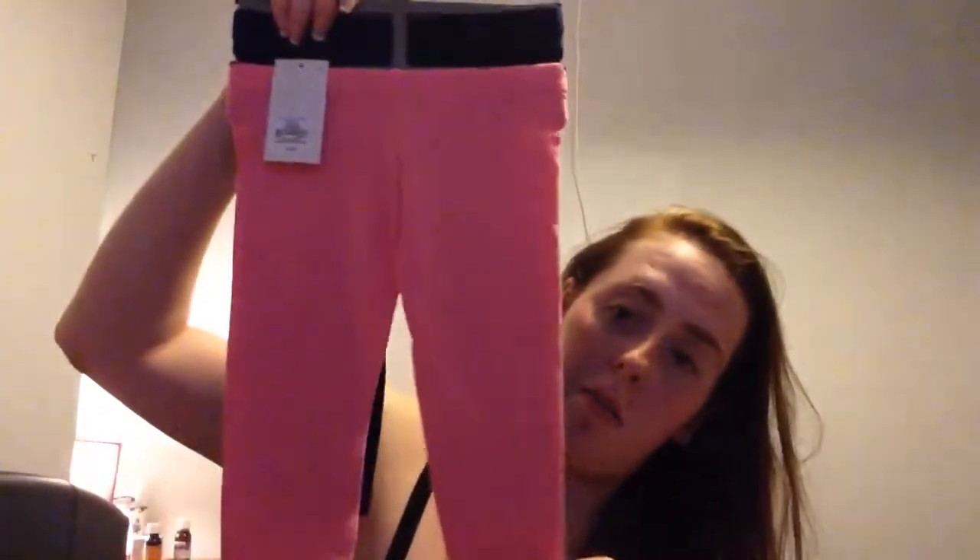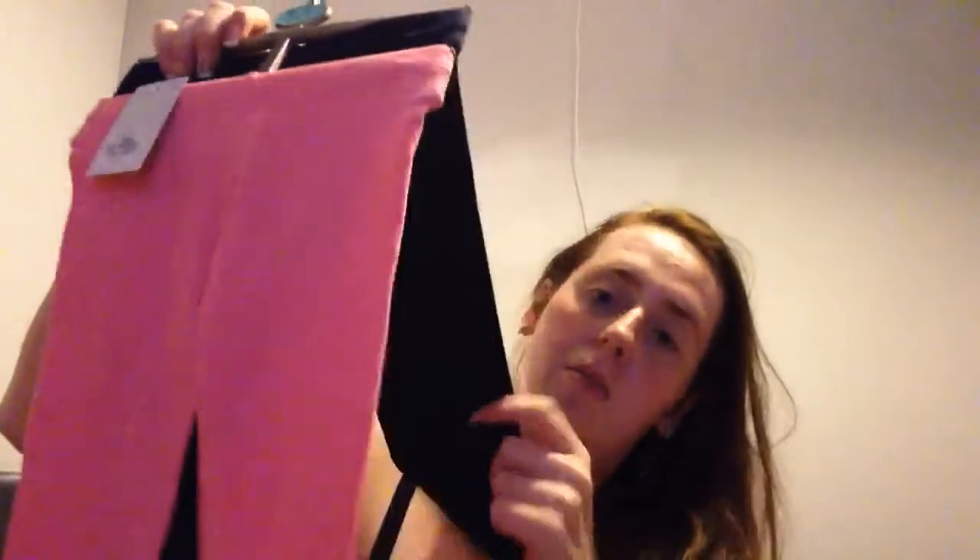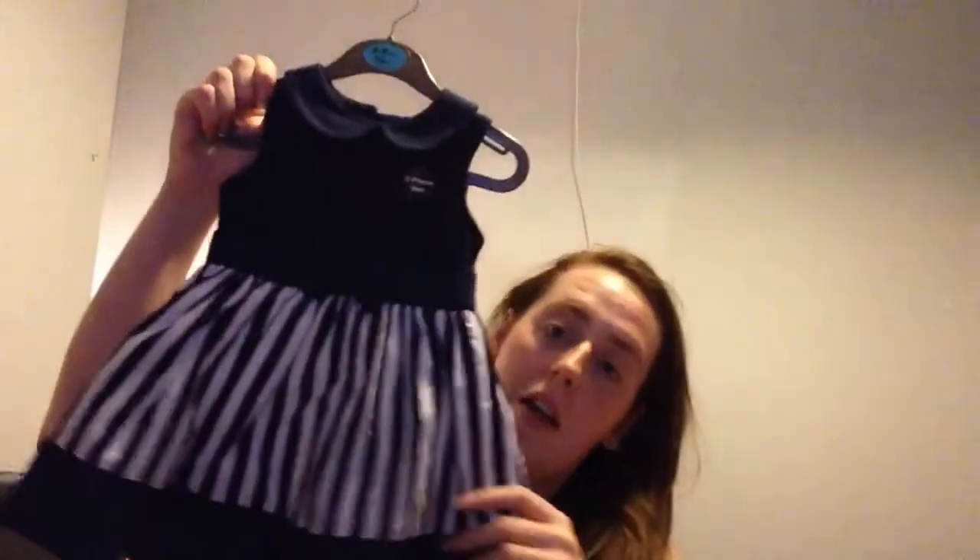Next was a blue top that says 'I Love Mummy' — again just a basic top for £1.30. After that were some basic pink leggings and grey leggings for two for £3. These two colours go with pretty much any colour top since they've got no design, so they're really versatile.